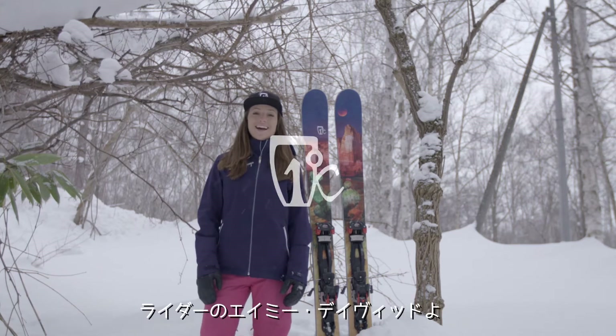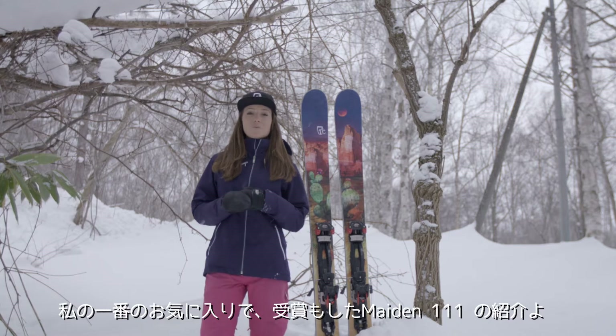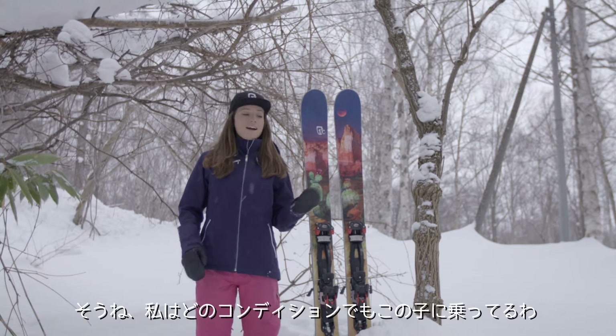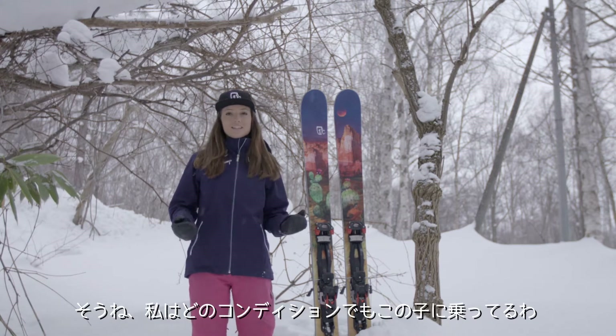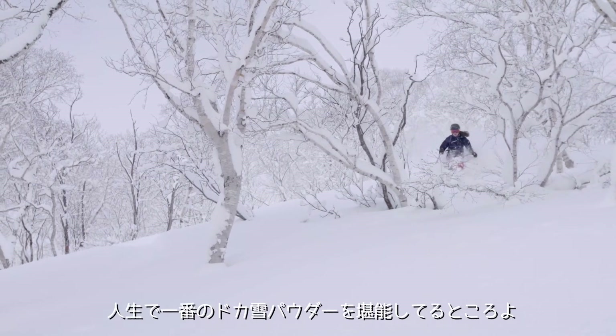Hey everyone, I'm Icelandic athlete Amy David and I'm here to tell you about my all-time favorite ski, the award-winning Maiden 111. This is the women's specific freeride ski and I will use it for any condition. I'm here in Niseko, Japan and I've just been skiing the deepest snow of my life on this ski.